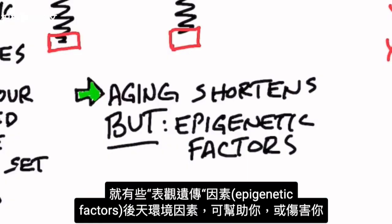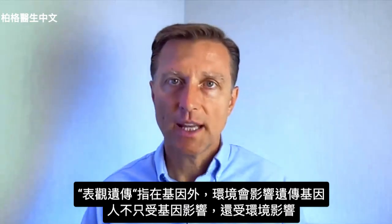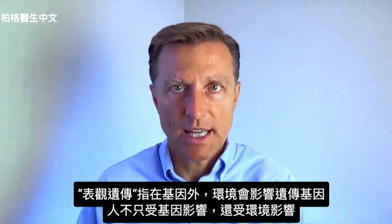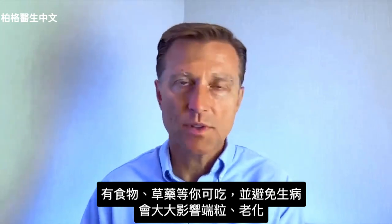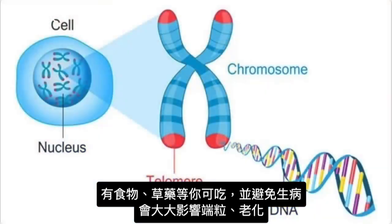But there are epigenetic factors that can help you and even hurt you. Epigenetics is about what's above genes — what controls your genetics — because you're not limited to your genes. There are environmental things: foods, herbs, things that you can do and avoid that can greatly affect your telomeres and your age.